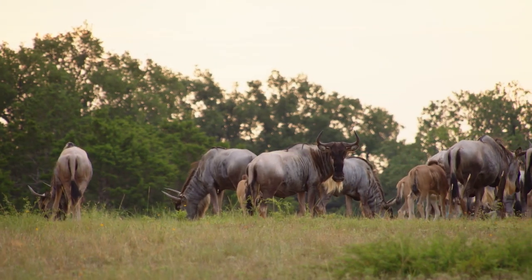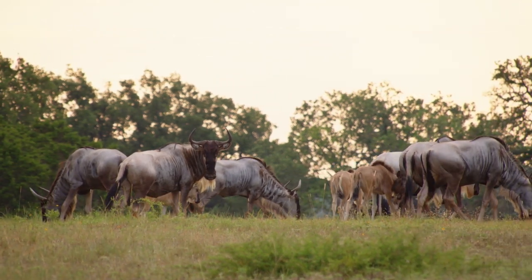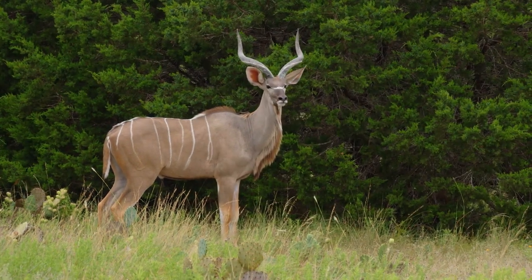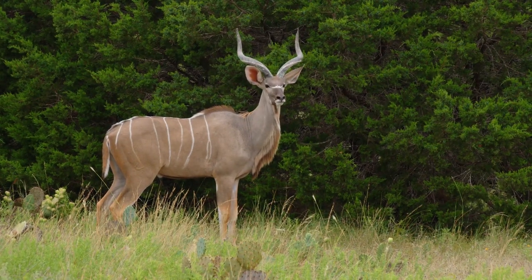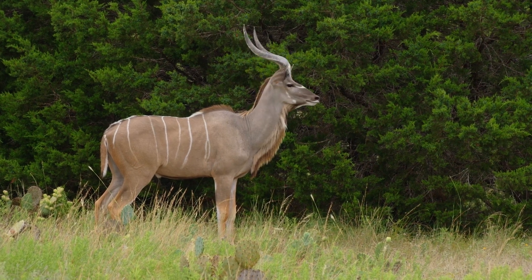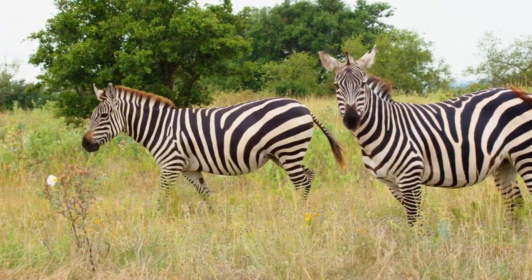I think it's important to point out that these animals all have value, and thank God that they do. Because if they didn't have value, people wouldn't be taking care of them. If animals don't have value, people don't care about them. I'm grateful to people like the landowner here and others who love animals, see value in them, and provide the habitat to make sure those animals are here for years to come — and for the generations to come.